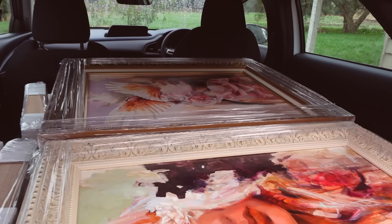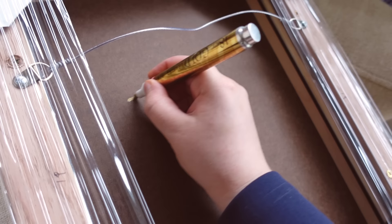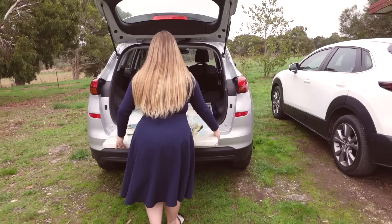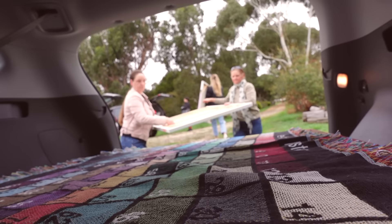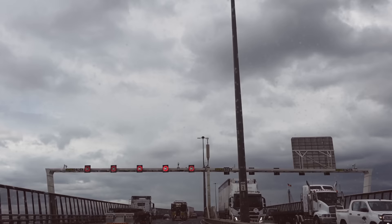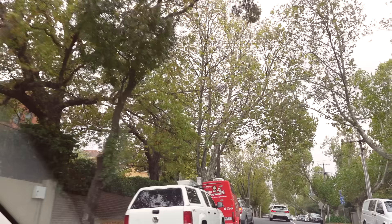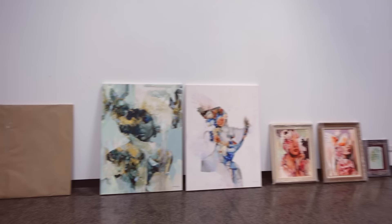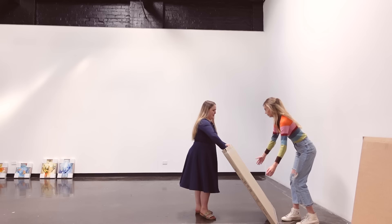Adding those final little touches was just the most satisfying thing ever. Once everybody's cars were fully filled with the artwork, we made the journey to Melbourne and got to enjoy the sights and feel accomplished after this big endeavor.